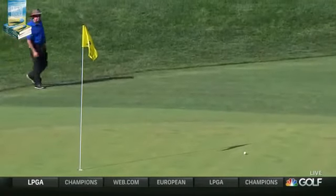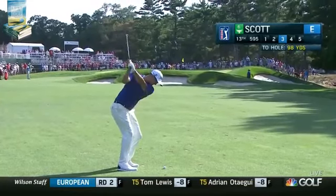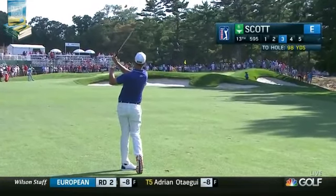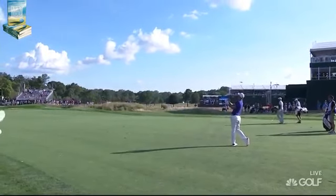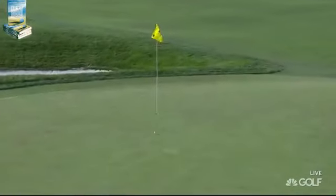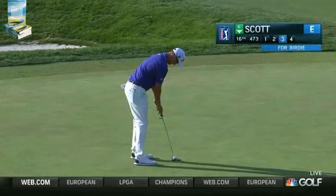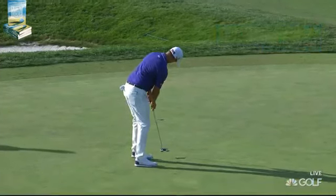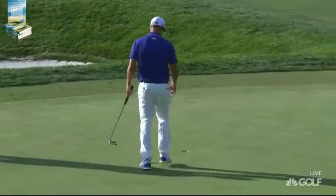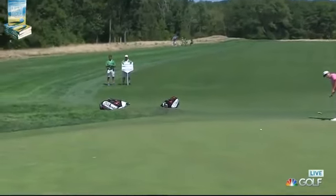Feeding himself an uphill putt for birdie. Now Adam Scott's second shot — Scott just 104 yards. And you're right, Nick, we talked about that at Firestone as well, the same thing on that golf course. Watch this shot — really good shot there but from the fairway. There you go, good. It's been a few birdies at 12.